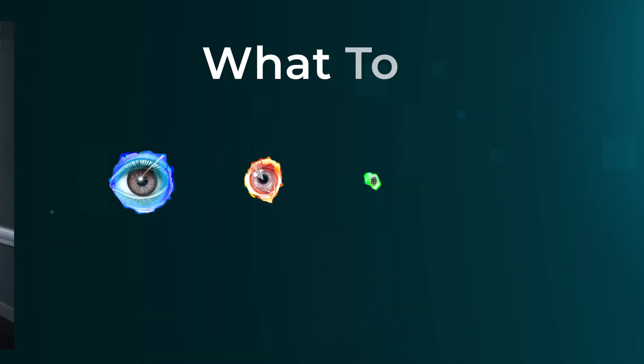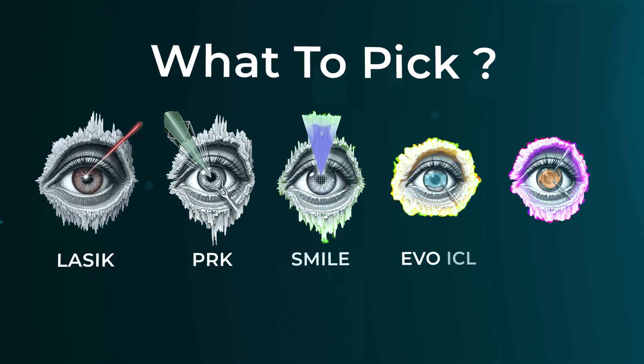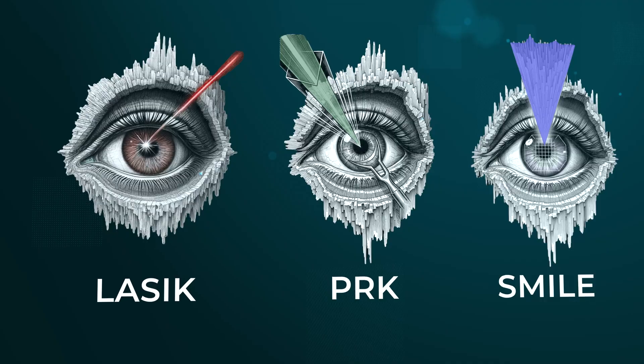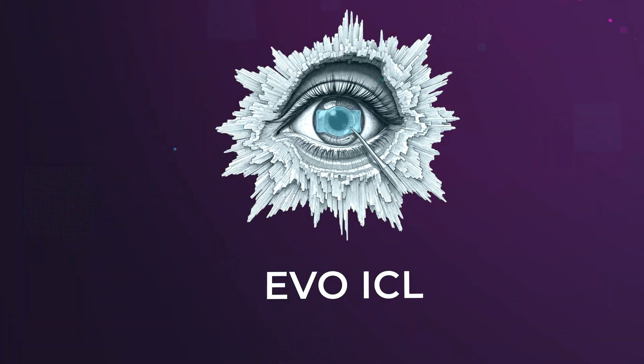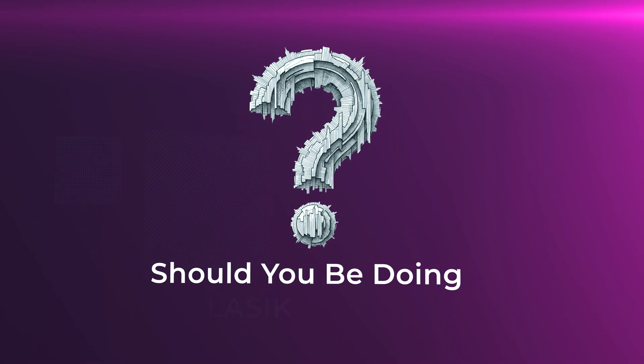Today I'm going to help you pick the right vision correction procedure — LASIK, PRK, SMILE, EVO ICL, all lens replacement. Should you laser your cornea, put a lens inside the eye, or swap the lens out completely? And if you're over 40, should you be doing LASIK at all?